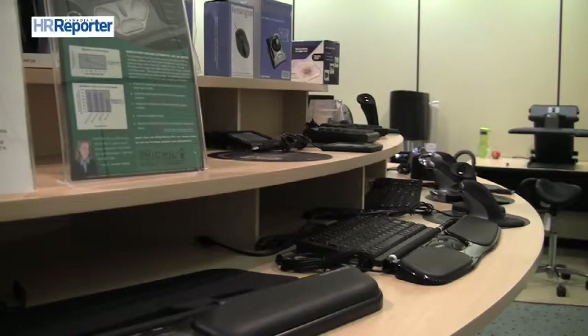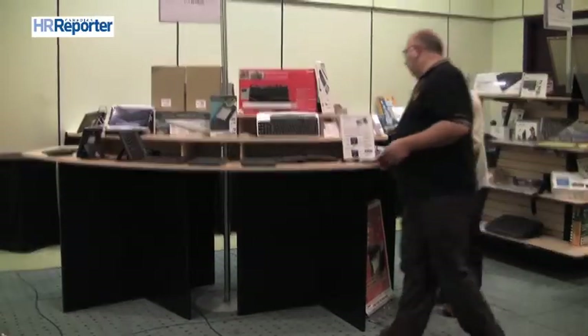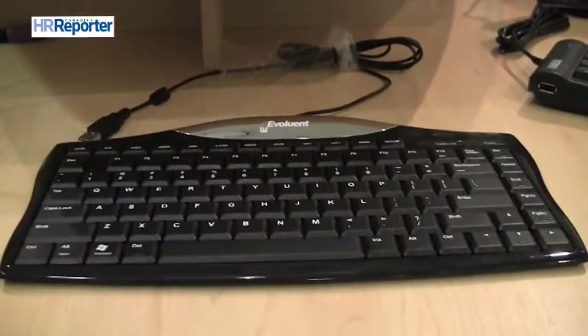A pivotal piece of workplace equipment is flawed, says Michael Craigs, the president and CEO of Saskatoon-based Ergo Canada. Most keyboards don't accommodate proper posture, he says, and it can lead to all sorts of problems.